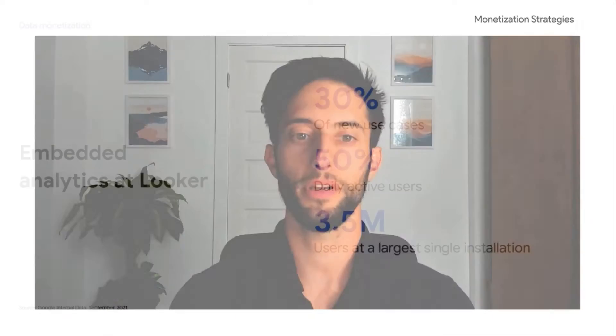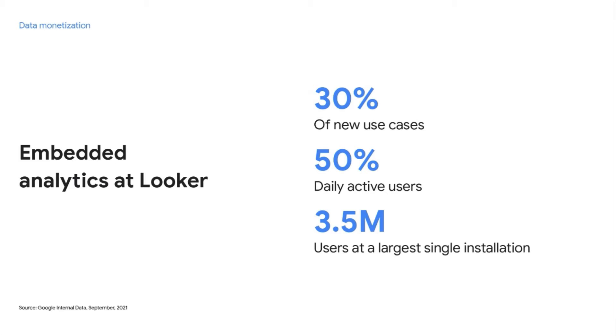Looker has two primary product lines: internal analytics and embedded analytics, where customers use Looker to share their data externally — whether via a Looker dashboard or a text message powered by a Looker endpoint. Even though we only started offering embedded analytics in 2016, it now represents 30% of our new use cases and half of our daily active users. It's also our largest use case, with 3.5 million users at Wix alone.